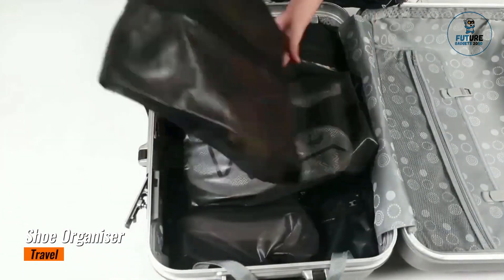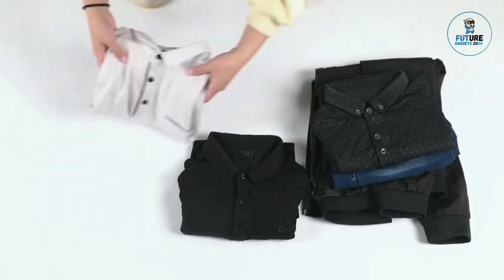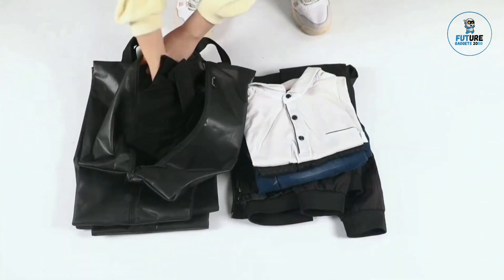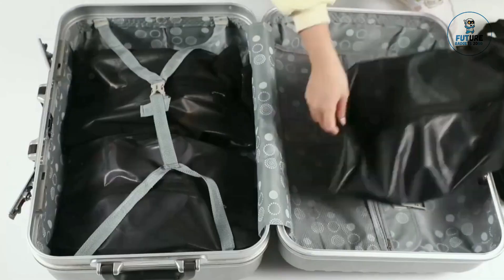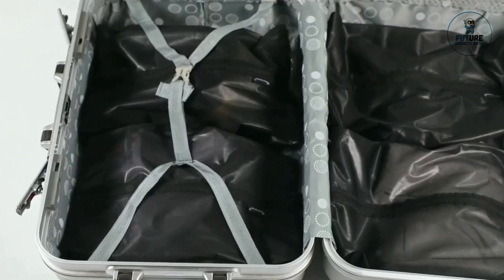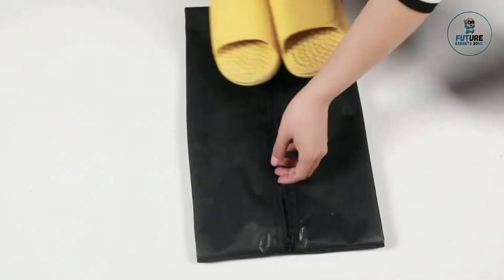Shoe Organizer Travel. A shoe organizer for travel is a practical accessory designed to keep footwear neatly stored and easily accessible while on the go. Typically featuring multiple compartments or pockets, this lightweight organizer can accommodate various shoe sizes and styles, from sandals to sneakers. Made from durable, easy-to-clean materials, it helps prevent scuffing and damage during transit.